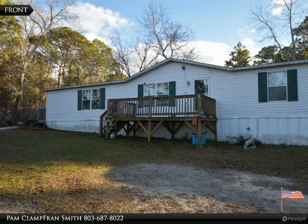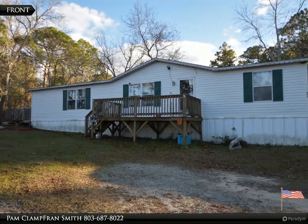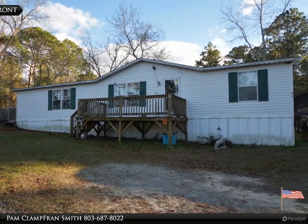Welcome to your dream home, brought to you by American Dream Realty, where dream homes come true.